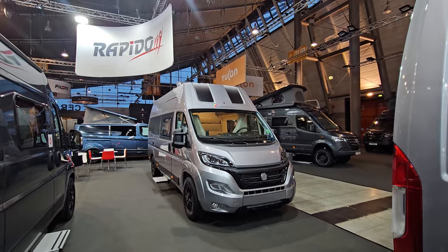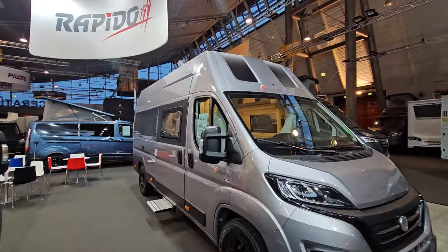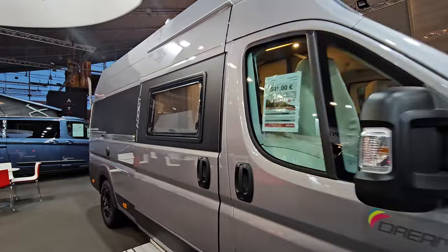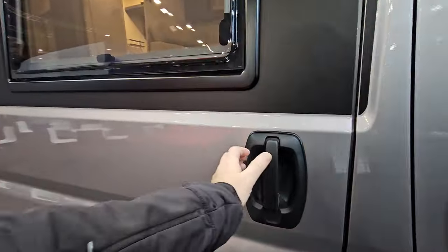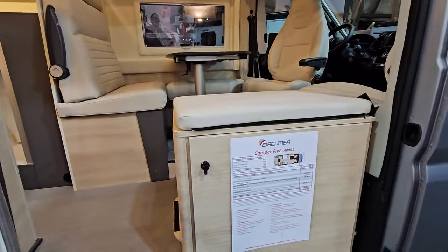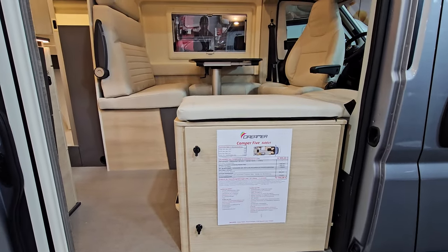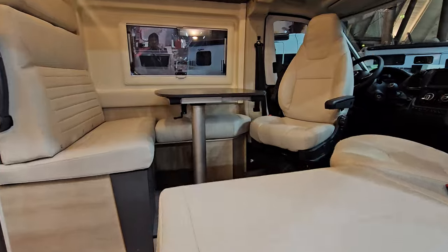Hello and welcome. I've got here for you this dream campervan to show. This is a 636 centimetre long vehicle — it's the Camper 5 Addict. It costs almost 73,000 euros, and let's have a look inside.